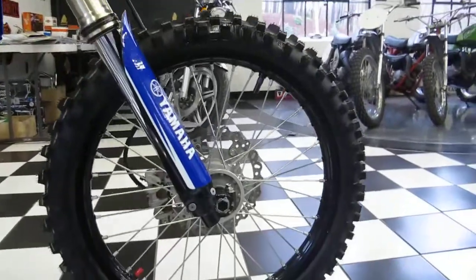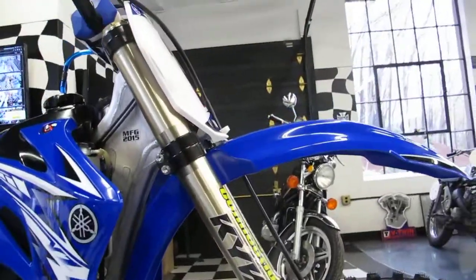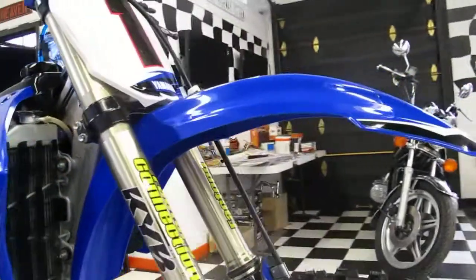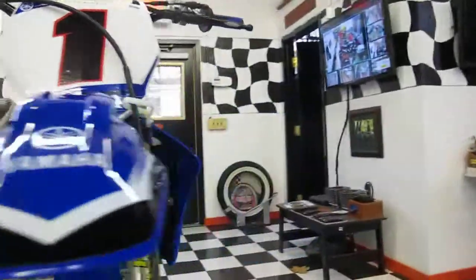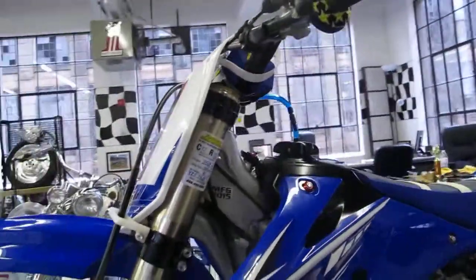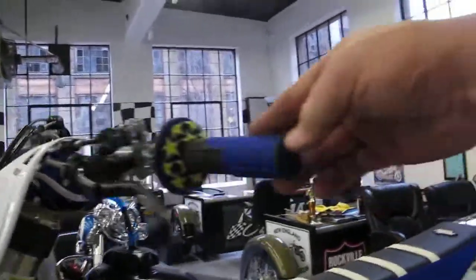The lower fork tubes are painted black on the bottom to give that factory look. The suspension was just serviced by Mike Carnelli at Factory Connection — just gone through — and it also has brand new Factory Connection graphics on the suspension.